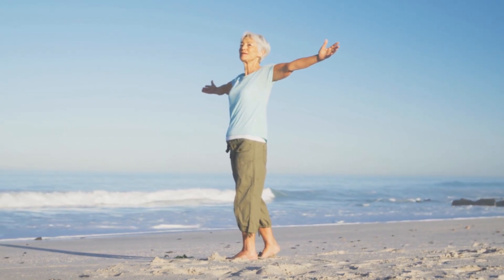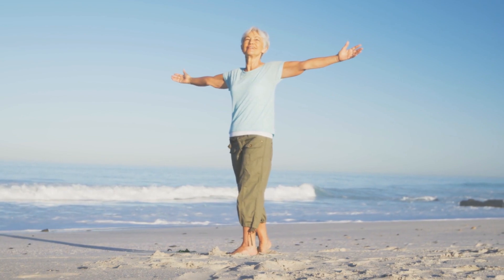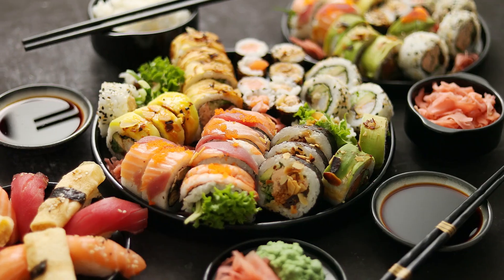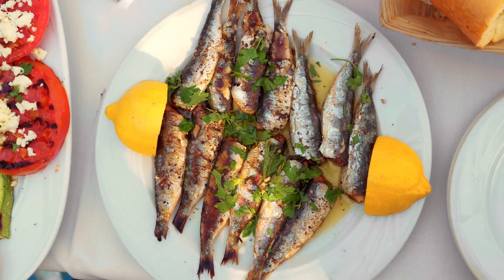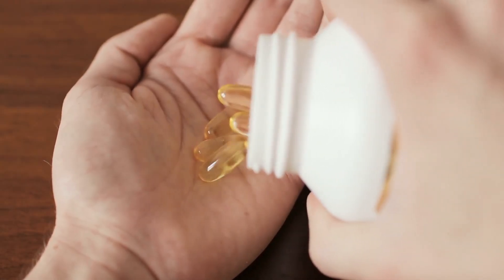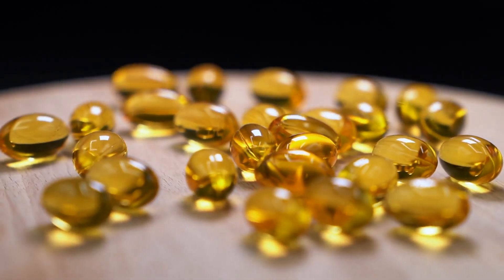In order to get enough vitamin D, you need to be out in the sun when your shadow is shorter than you. Stay in the sun until your skin starts to tan, never long enough to burn. However, at certain times of the year your body cannot synthesise enough vitamin D from the sun. Thus, it's important to eat foods that contain it, such as salmon, sardines, egg yolk, and shrimp. If you don't eat any of those foods, you may want to consider a quality supplement to ensure you have optimal levels for healthy arteries.